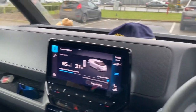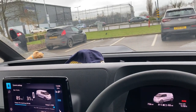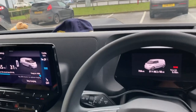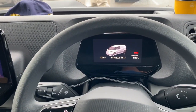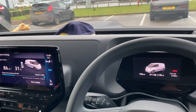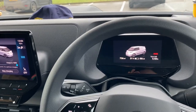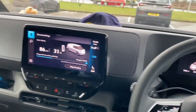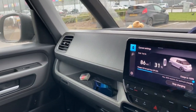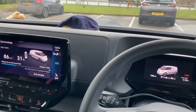Any refreshed thoughts on the van? There are a few things but I might cover those in another video. On the whole I'm continuing to be impressed — just the all-round usability. I think it's better if I do another video going through the pros and cons of the VW ID. Buzz Cargo.